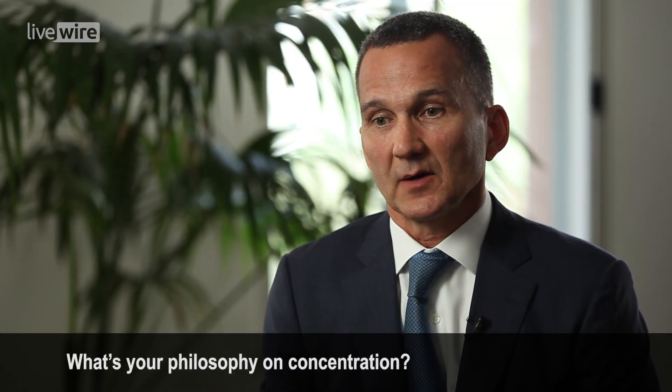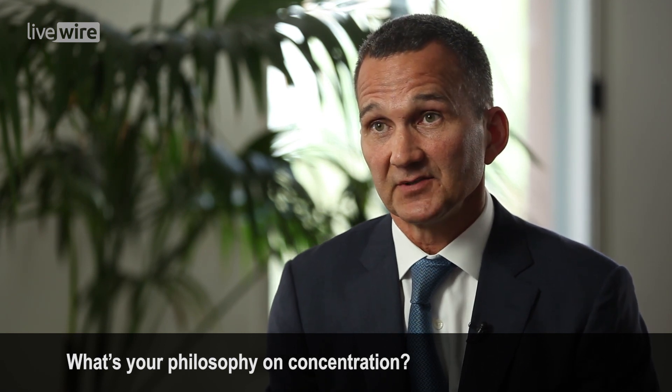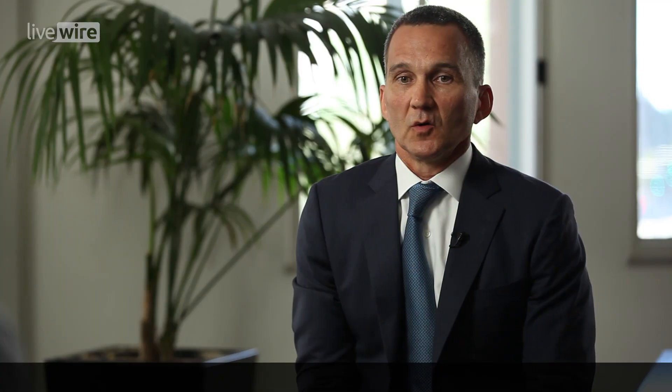We're very conscious about risk, but our job is to take risk to generate the returns and make the rewards. Our concentration can wax and wane — sometimes the portfolio is more concentrated, sometimes less. Right now we see particularly significant opportunities in energy and materials, so our concentration in those sectors, which includes very big names like BHP, is very high. That's where we think the upside is.